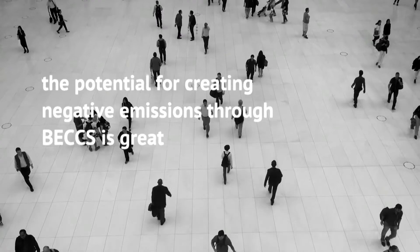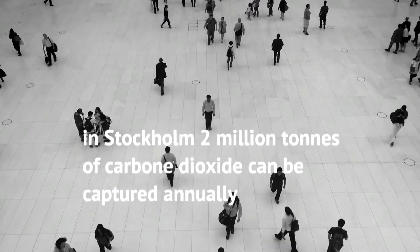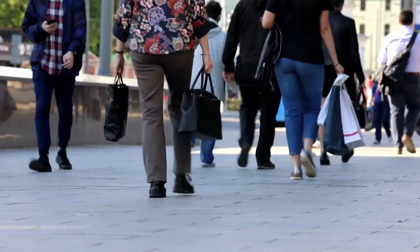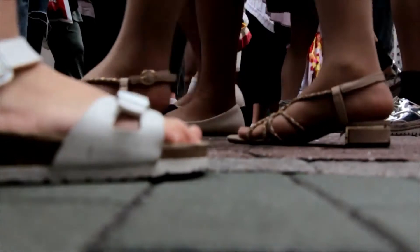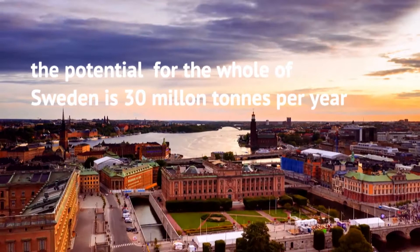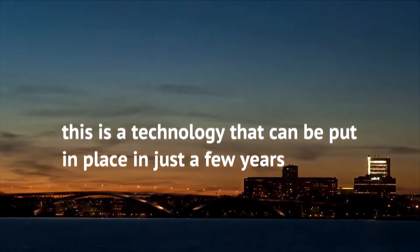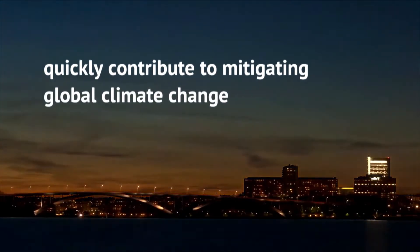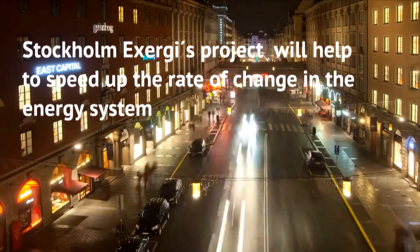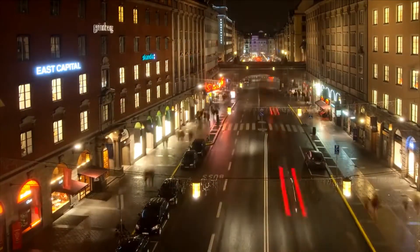The potential for creating negative emissions through BEX is great. In the Swedish capital Stockholm alone, 2 million tonnes of carbon dioxide can currently be captured annually, and calculations made by the Swedish Energy Agency show that the potential for the whole of Sweden is over 30 million tonnes per year. This is a technology that can be put in place in just a few years, and can thus quickly contribute to mitigating global climate change. Stockholm Exergy's project will help to speed up the rate of change in the energy system, and the project's technology can be used at more facilities.